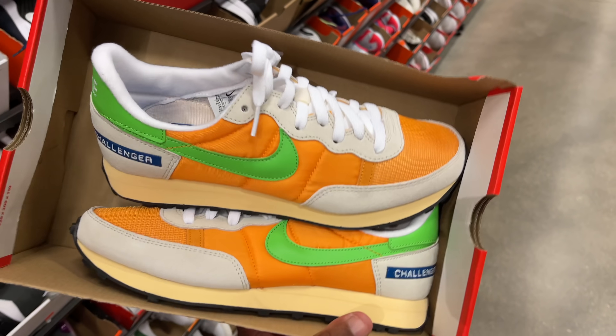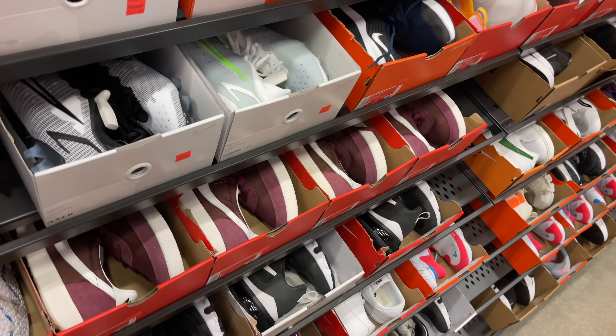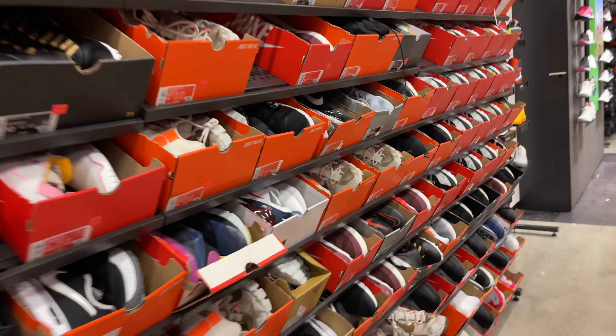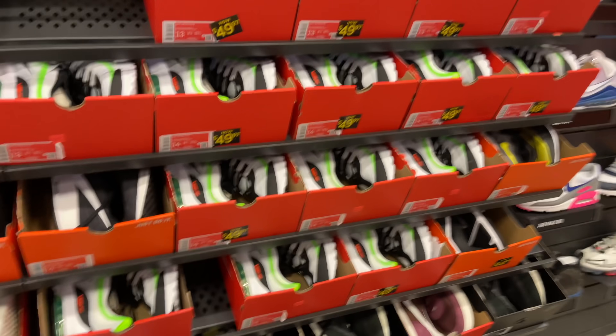These do look kind of tight — the colorway on this Challenge Court is $90, not bad. Moving on, I'll take a quick look at the hash wall. They got the Jordan Clique 10s in black and gold — passing on that.